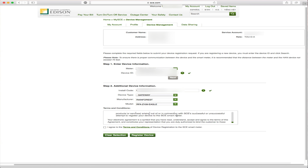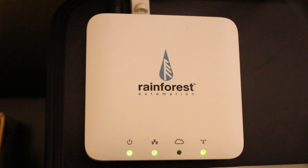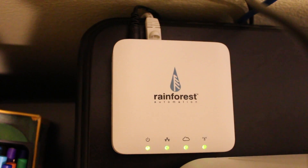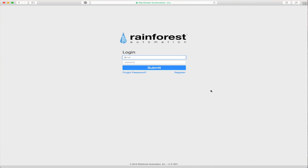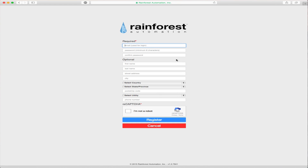The setup is a simple 3-step process. First, you need to register the gateway with your utility — my utility is Southern California Edison, so I am registering my gateway with them. Once registered, you connect the gateway to a spare ethernet port on your router and then to the power supply.